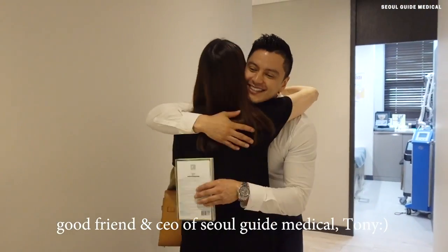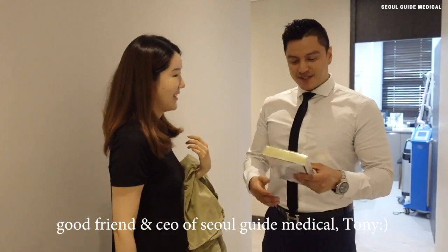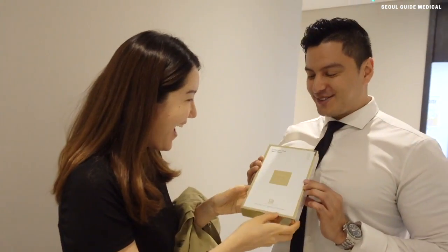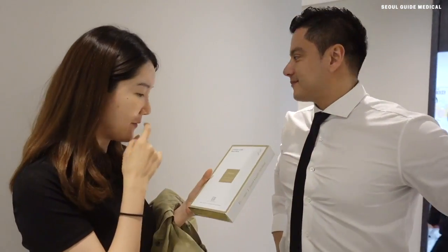Eunice! Hi! How are you? Long time. I have a present for you. Is this the Notorious Mask? This is the Seoul Guide Medical Elegance Sheet Mask. I used to love the one before. I'm so excited for this one.